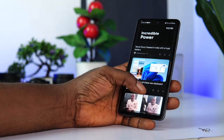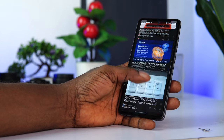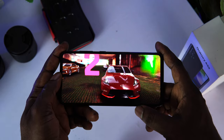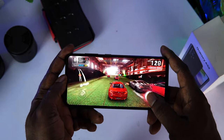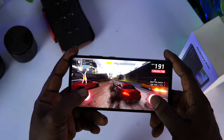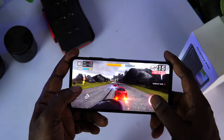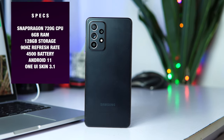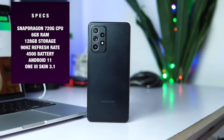Moving on to performance, this is one of the best mid-range smartphones I have used. Forget benchmark scores — nothing beats actual experience. On my day-to-day usage, I have never experienced any lag or sluggishness. Everything I throw at it just works. The overall user experience is very snappy and responsive 90% of the time. Gaming is great, web browsing is amazing, and multitasking and app background management are decent. The device comes with a Snapdragon 720G processor, 6GB of RAM, 128GB of internal storage, 4500mAh battery, and One UI 3.1 on top of Android 11.